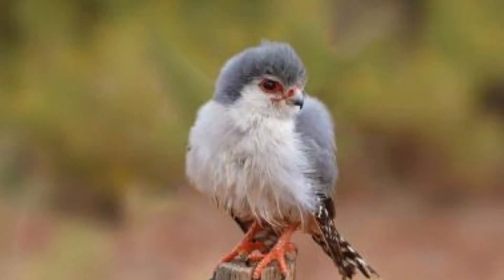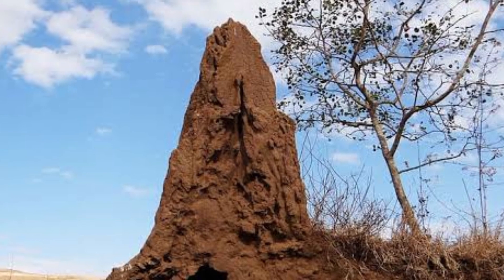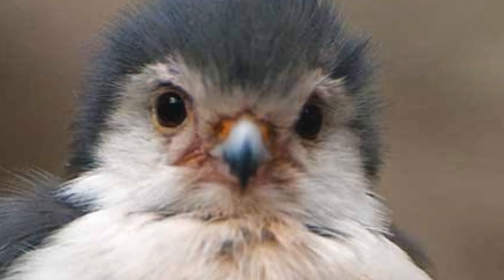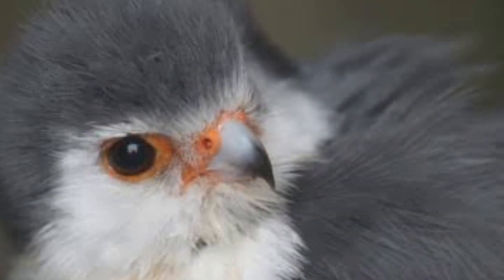The pygmy falcon often perches on elevated spots like termite mounds, using them as vantage points to spot its next meal. One striking feature of the pygmy falcon is its captivating facial markings, with dark lines extending from its eyes, giving it a fierce appearance.